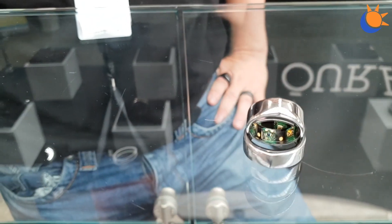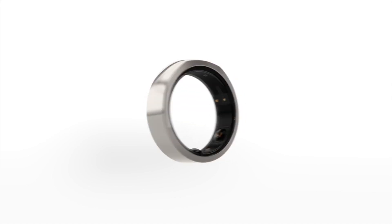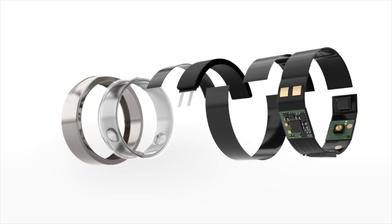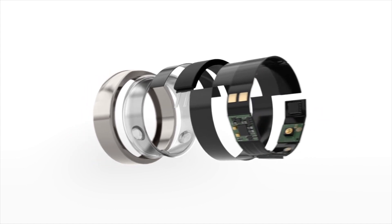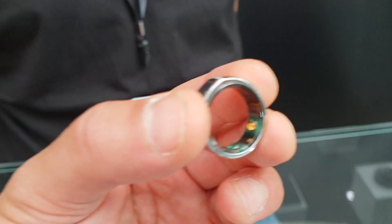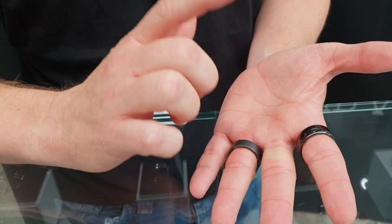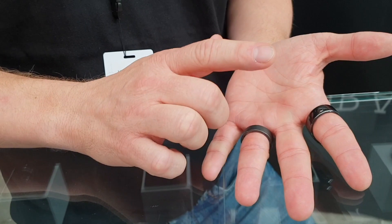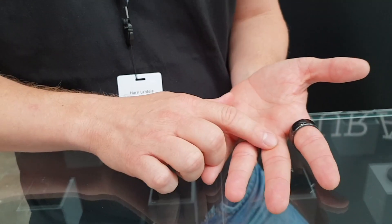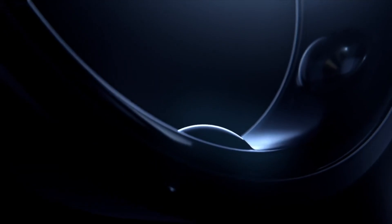Inside it's basically a miniature computer — it's got sensors, a processor, battery, and antenna. We do a lot of the processing inside the ring before transferring information to your smartphone. We measure the arterial pulse waveform from the bottom side of your finger, and in addition we measure temperature and movement. We use all those variables to define the different stages of your sleep.